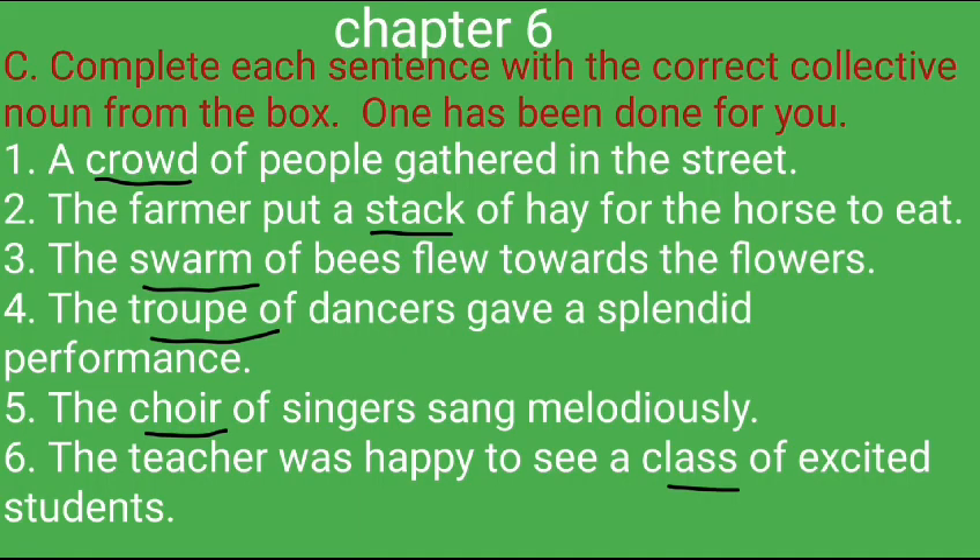Section 6C: Complete each sentence with the correct collective noun from the box. One has been done for you. 1. A crowd of people gathered in the street. 2. The farmer put a stack of hay for the horse to eat. 3. The swarm of bees flew towards the flowers. 4. The troupe of dancers gave a splendid performance. 5. The choir of singers sang melodiously. 6. The teacher was happy to see a class of excited students.